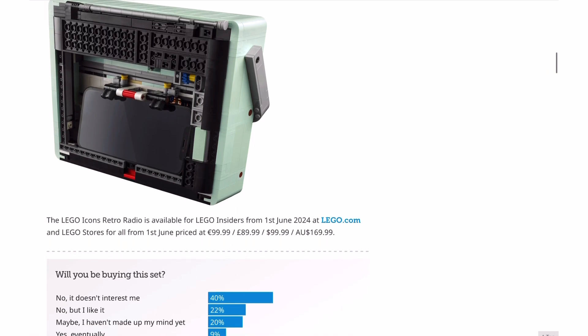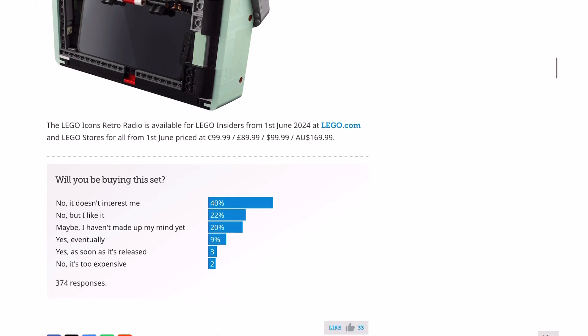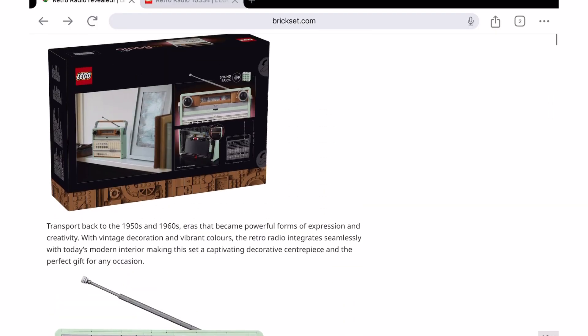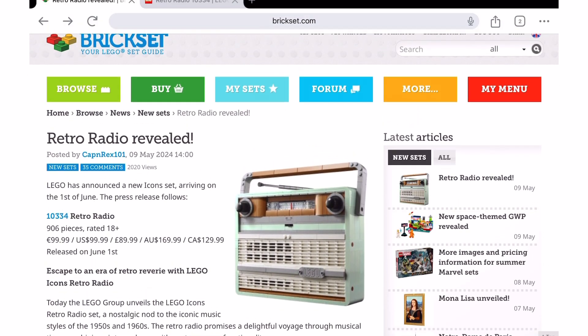It's available for LEGO Insiders from the 1st of June and for everybody else from the 4th of June. The Brickset poll asks: will you be buying this set? I've already answered yes, eventually. But it looks like the majority of people are saying no, it doesn't interest them, and then no, but I like it. Only 3% of people so far have said yes as soon as it's released. Interesting — LEGO really are cranking out the number of sets they release these days, and it's not for everyone, but I guess they can afford to do that now.